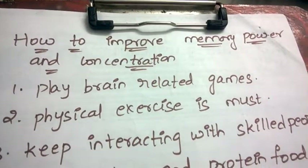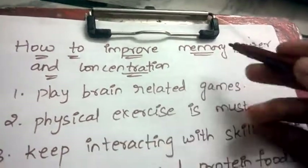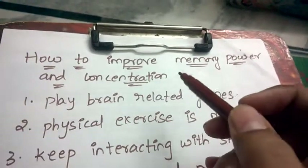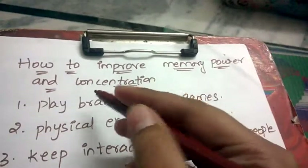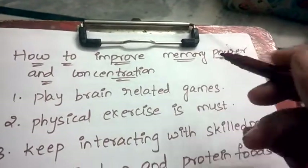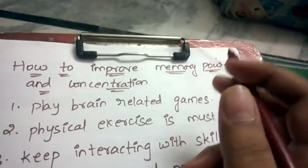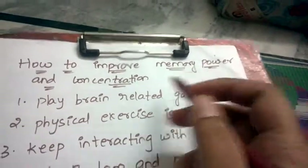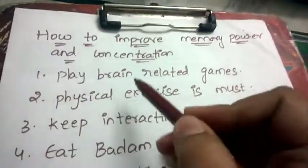Hello friends, welcome back to Best Way to Study. In this video we are going to discuss how to improve memory power and concentration. Most students don't feel interest in studying, so they have lack of concentration. Few students keep on studying the whole day but can't remember anything. Now let's discuss how to improve concentration as well as memory power.